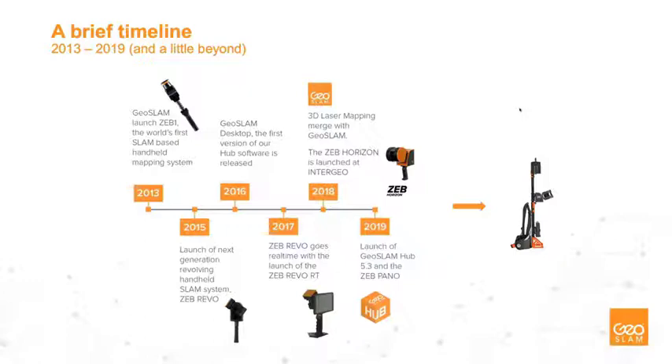Every year or half year we introduce software releases to make our post-processing as robust as possible, while also improving our hardware. Last year we launched the ZEB-Pano, which is essentially the ZEB-Revo RT with a 360-degree panoramic camera on top to contextualize captured environments. At the tail end of last year we also launched the ZEB-Discovery, which harnesses the versatility and capture quality of the ZEB-Horizon combined with an NC-Tech 360-degree panoramic camera, mainly for city mapping and cityscaping applications.